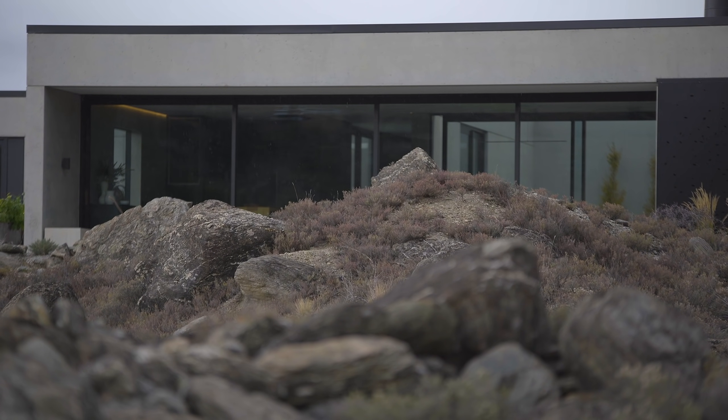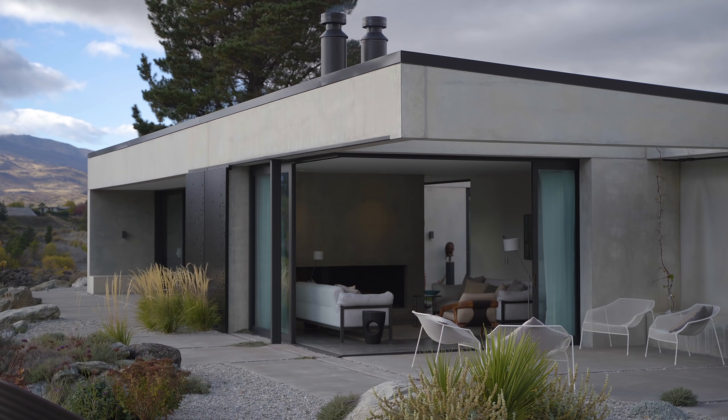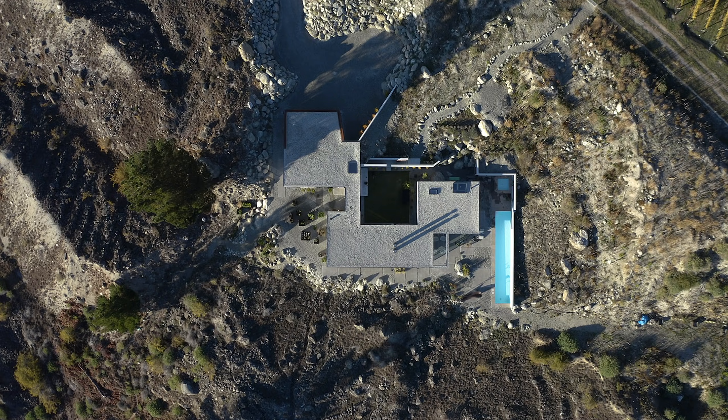It's not a house that wants to show off. It's one that wants to be quiet, subtle, and calm. It doesn't intend to challenge the landscape, but tries to be part of it.